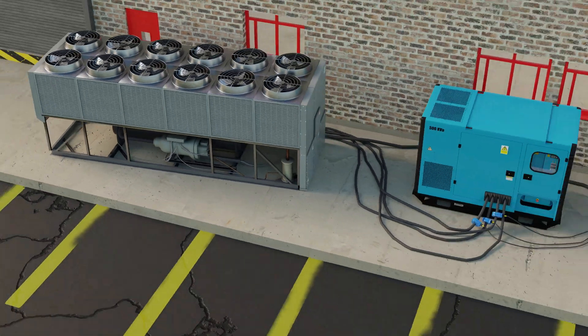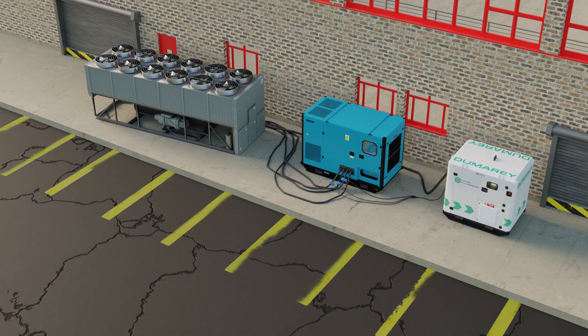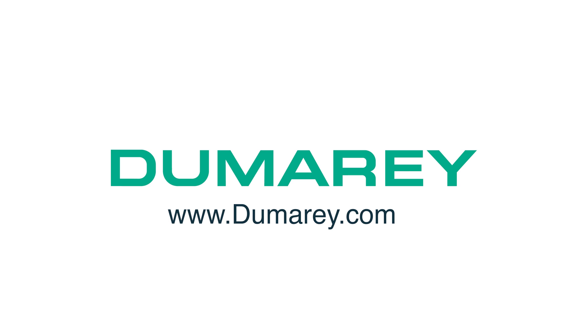Return on investment can be as quick as 16 weeks. If you want to save fuel, money and emissions, visit www.dumarey.com.